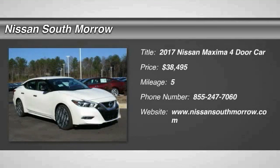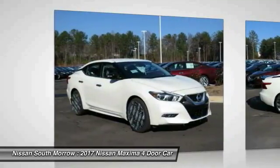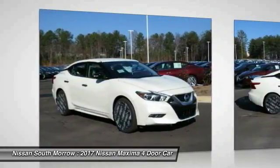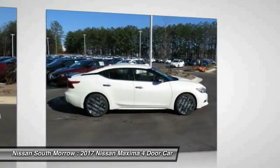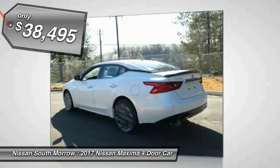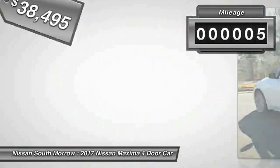2017 Maxima. Maxima offers elegance with an edge. The spacious interior provides refined comfort for up to five passengers. Advanced technologies such as Nissan Intelligent Key and Push Button Ignition offer convenience and control, and is priced below $40,000. This vehicle has less than 100 miles.